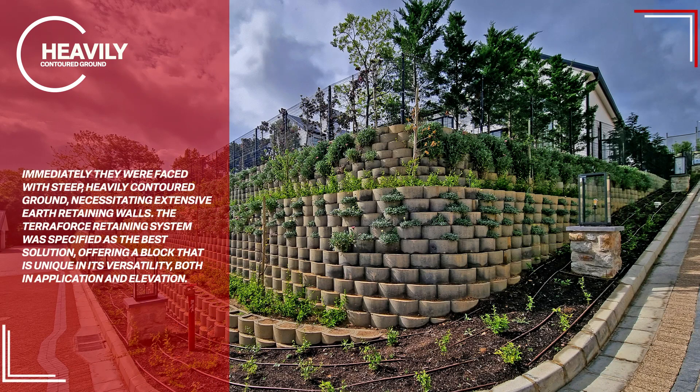Immediately, they were faced with steep, heavily contoured ground, necessitating extensive earth-retaining walls. The Terra Force retaining system was specified as the best solution, offering a block that is unique in its versatility, both in application and elevation.